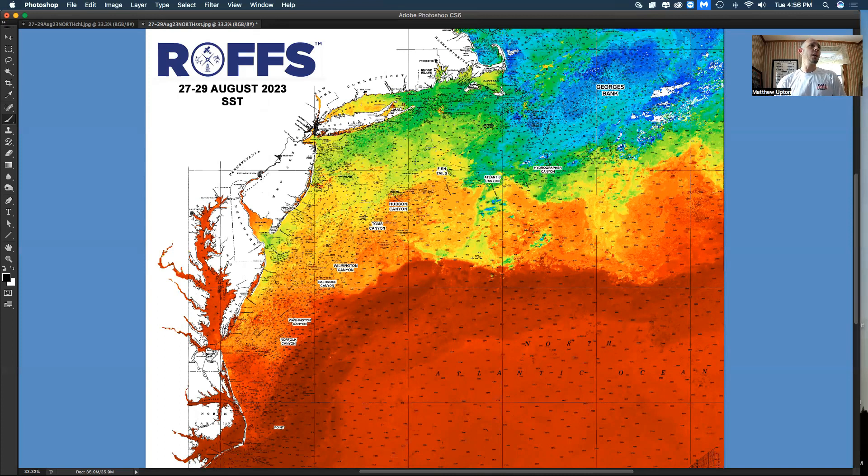What we look at here: green and blue and yellow is your cooler water, your warmer waters are your oranges and reds. The Gulf Stream is still pretty warm, 86 to 87 degrees.